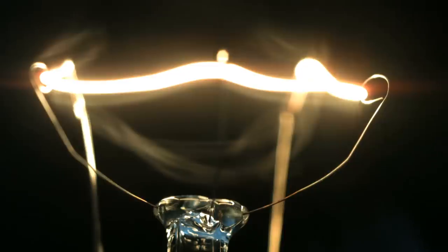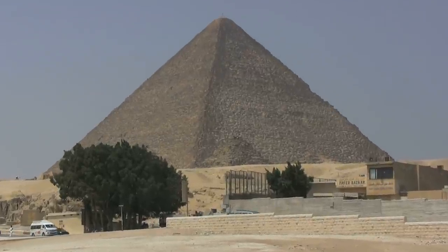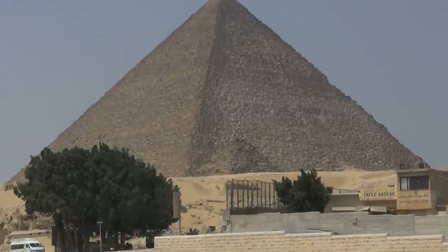From alien sarcophagi to an ancient Egyptian lightbulb, here are 10 mysterious things found in Egypt that no one can explain!